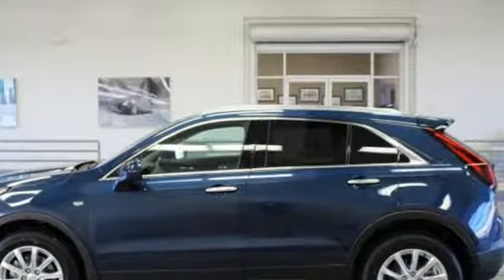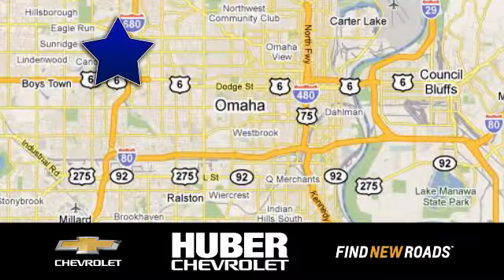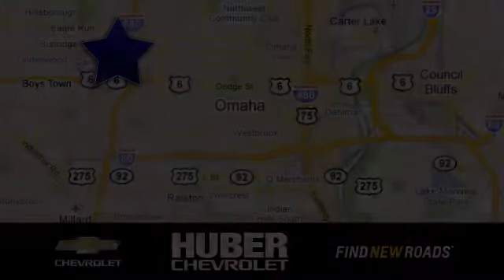See it for yourself when you take it for a test drive. Huber Chevrolet Cadillac — we're located on West Dodge Road in Omaha, Nebraska, on the northeast corner of 114th and East Dodge under the expressway.